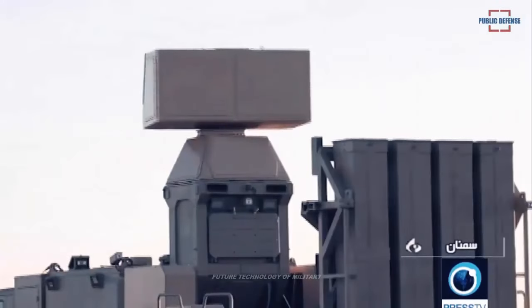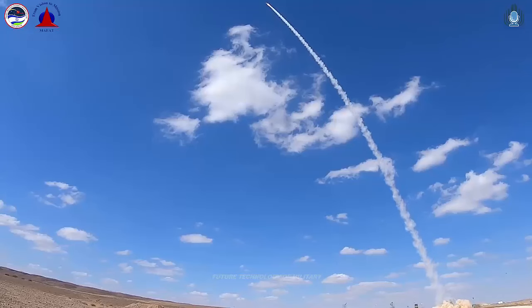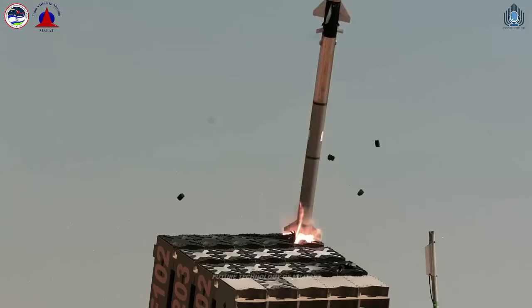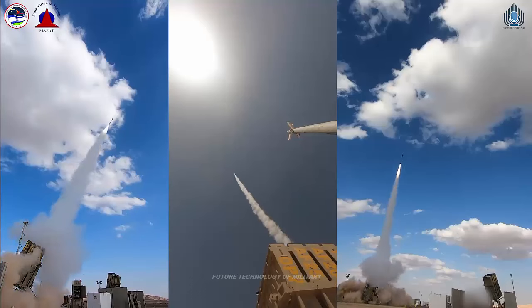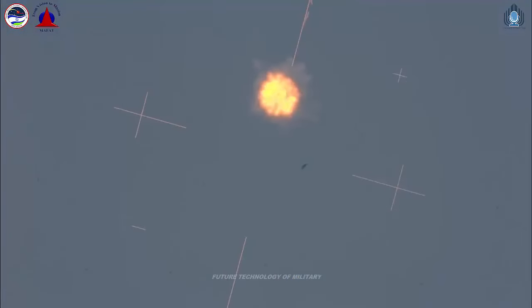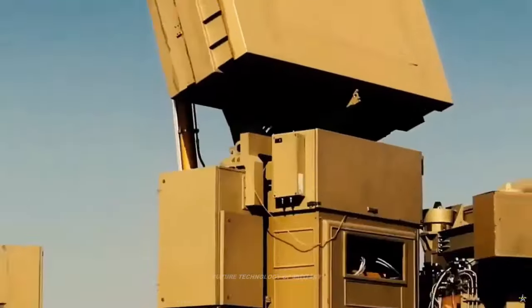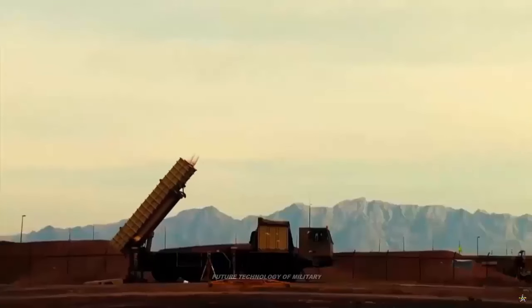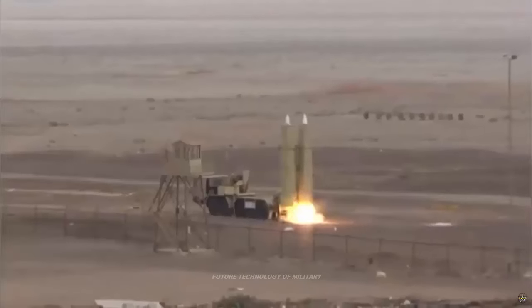The Zubin short-range air defense system boasts high tactical mobility and 360-degree defense capability, capable of tracking 100 targets and simultaneously engaging eight with its vertically launched missiles. Its performance and capabilities are said to rival those of Israel's Iron Dome system, and its design shares similarities with the Israeli defense system.